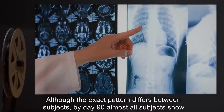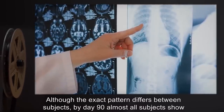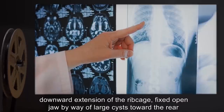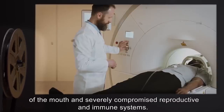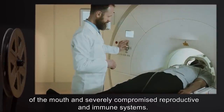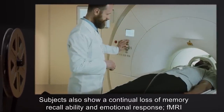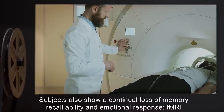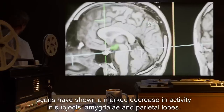Although the exact pattern differs between subjects, by day 90, almost all subjects show downward extension of the ribcage, fixed open jaw by way of large cysts towards the rear of the mouth, and severely compromised reproductive and immune systems. Subjects also show a continual loss of memory recall ability and emotional response. FMRI scans have shown a marked decrease in activity in subjects' amygdala and parietal lobes.